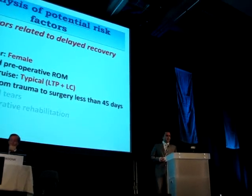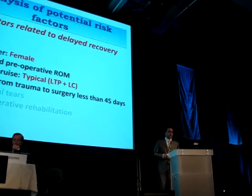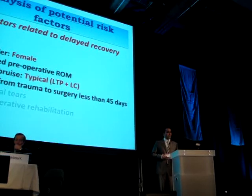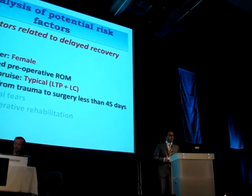Out of these seven factors, only four were significantly related to delayed recovery of range of motion. These factors are female gender, limited preoperative range of motion, typical contusion of the lateral compartment, and early surgery within 45 days.